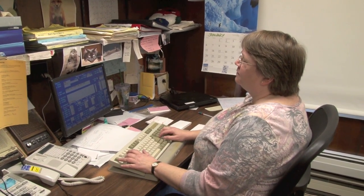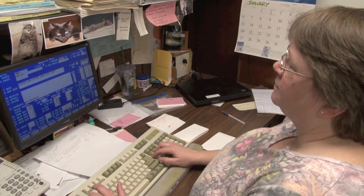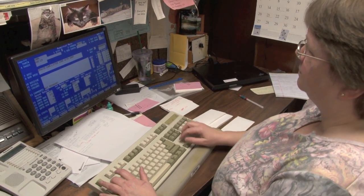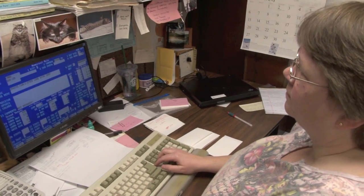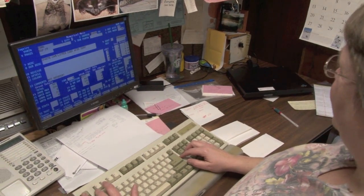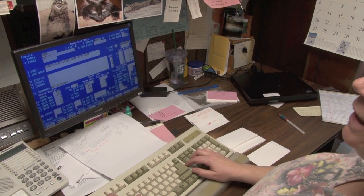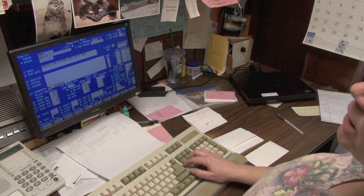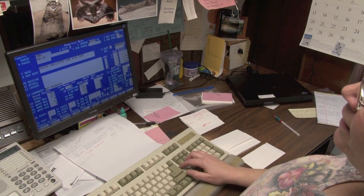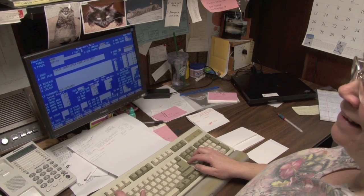As Barb's doing the catalog pages, she does 3x5 cards for every part number that's being added to a page, deleted from a page, or moved to another page. Linda, what type of job does that give you? Well, I actually enjoy indexing. I take each of her cards and just make sure that there's a listing in our index for each of the parts so that our customers can easily find each part by description in various ways. This is probably at least a three to four week job to do.